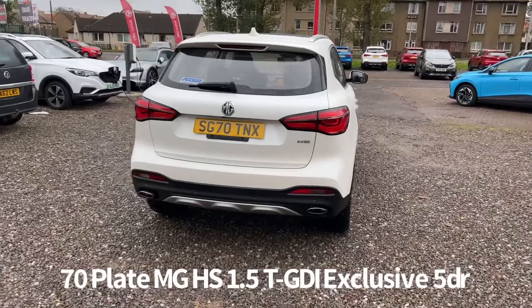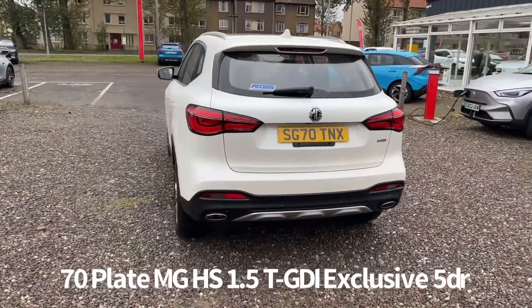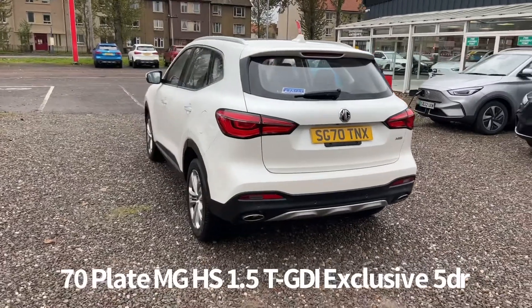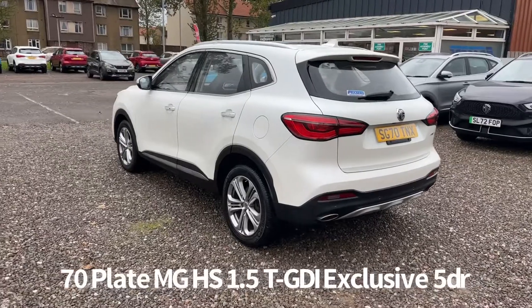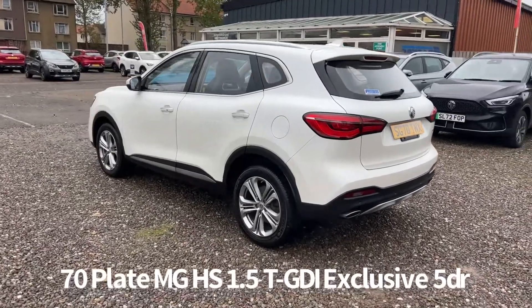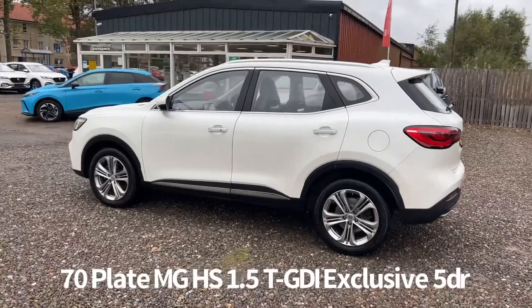It's covered just under 17,000 miles and has full Fraser's MG service history, last serviced on the 8th of October 2022 at 16,867 miles. It was part exchanged back in for another HS. It comes with two keys and benefits from the balance of the MG 7 year, 80,000 mile warranty.